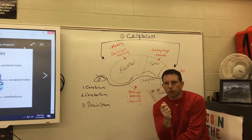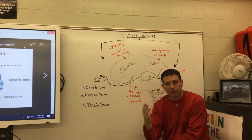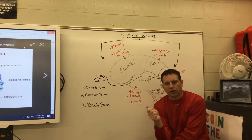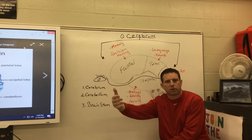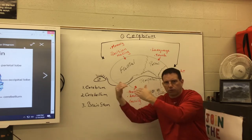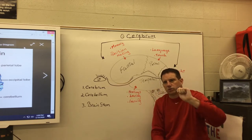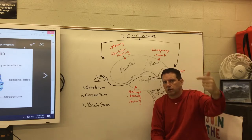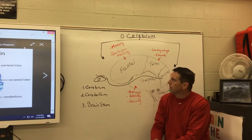This frontal lobe development also relates to driving and insurance. Insurance companies may look at your grades — if you're responsible in the classroom, they figure you'll be responsible on the road and may offer lower rates. For drivers under 25 (or sometimes 27), insurance rates are often higher because statistically they're more likely to make irrational decisions.